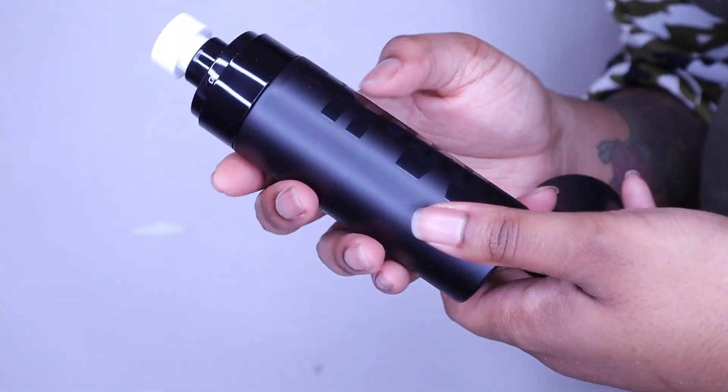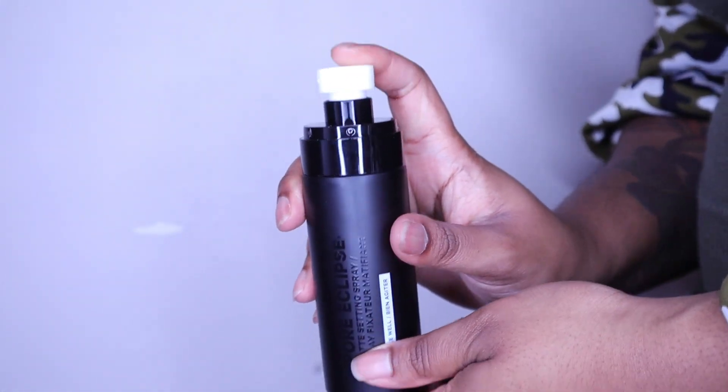I got the Pore Eclipse spray to see if it's just as good if not better. No smell, but the spray is nice. It's mattifying for real — it feels good though, not sticky, not weird, not powdery or anything. I'm interested.